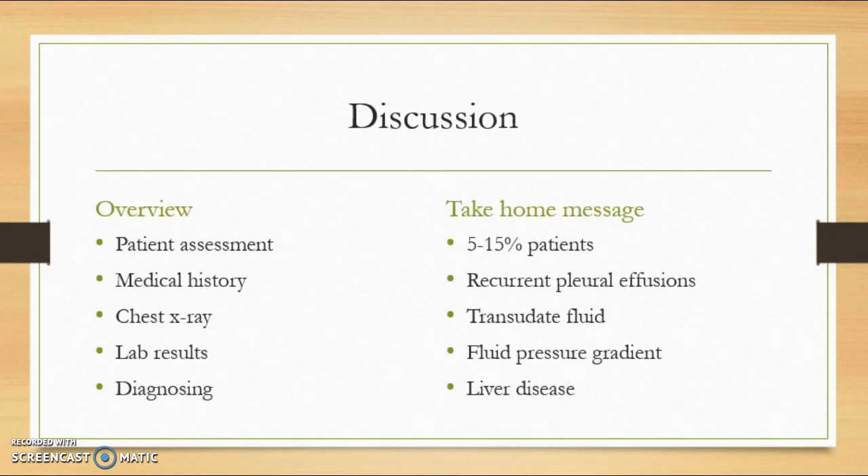Hepatic hydrothorax occurs in 5% to 15% of patients with cirrhosis and portal hypertension. The entrance of fluid into the pleural space occurs when defects develop in the diaphragm. Ultimately, the only cure for hepatic hydrothorax is a liver transplant. This case was published to provide medical professionals with the knowledge to accurately diagnose and treat patients suffering from this condition.